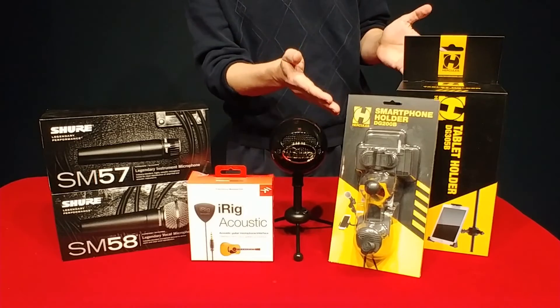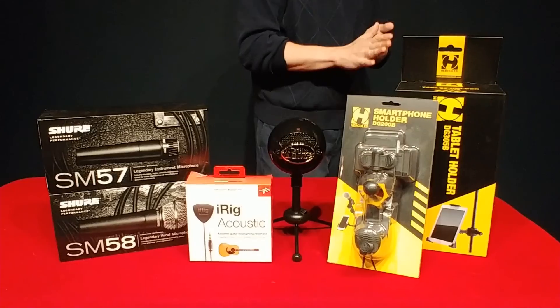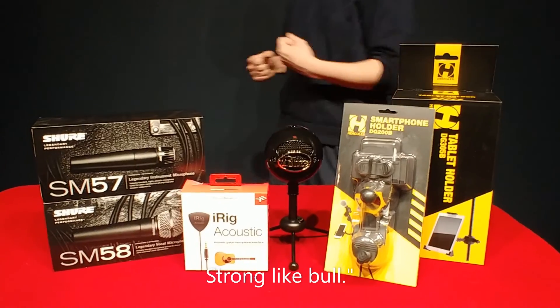And there are even smartphone... shucks. All right, I'll try it again. I felt good with that one. Strong like bull.